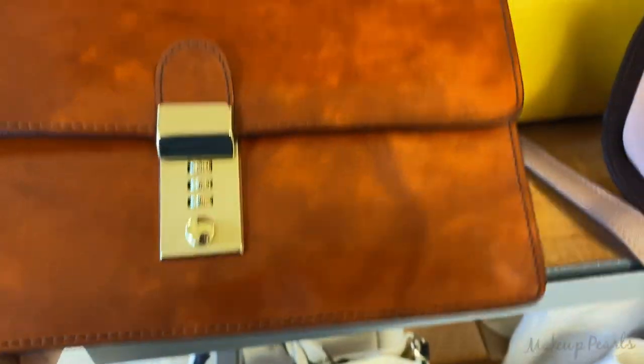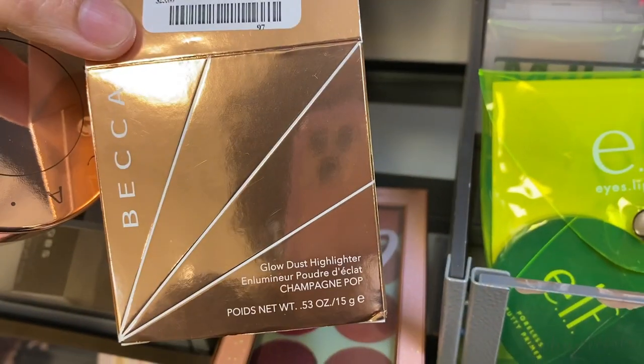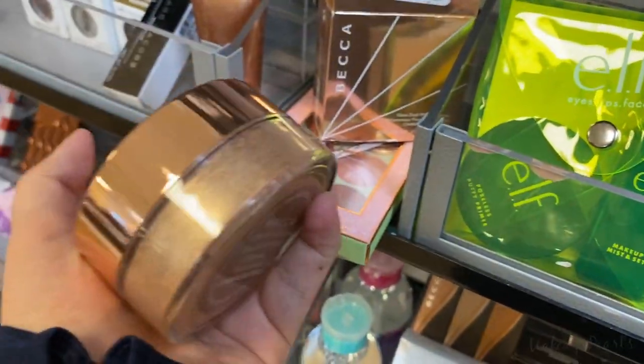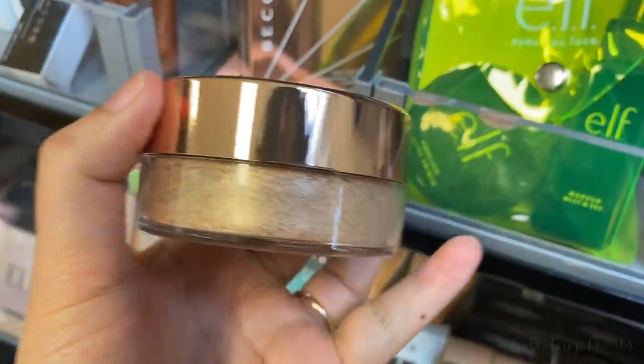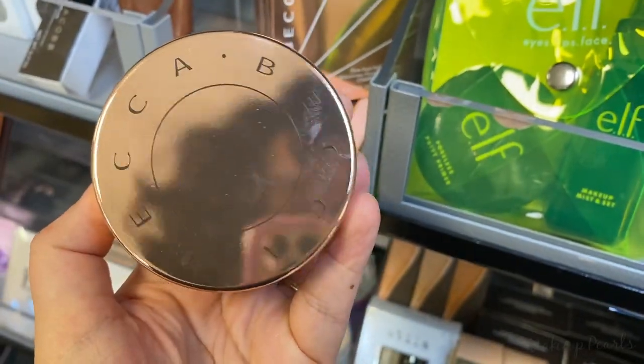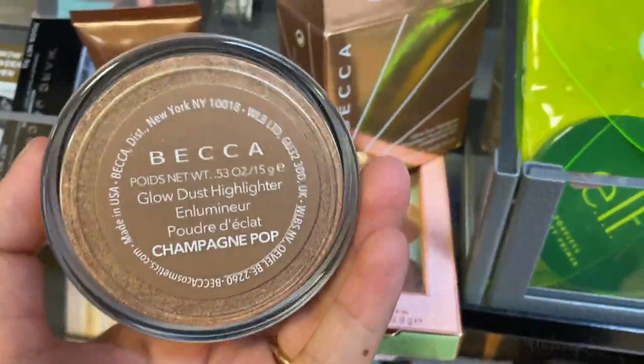That was a bag I definitely wanted to share with you guys. Running for $14.99 is this Becca Glow Dust Highlighter in the shade Champagne Pop — I just pulled it out to show you guys. Such a beautiful shade; I love Champagne Pop. It's like a universal color for anybody, such a stunning color.